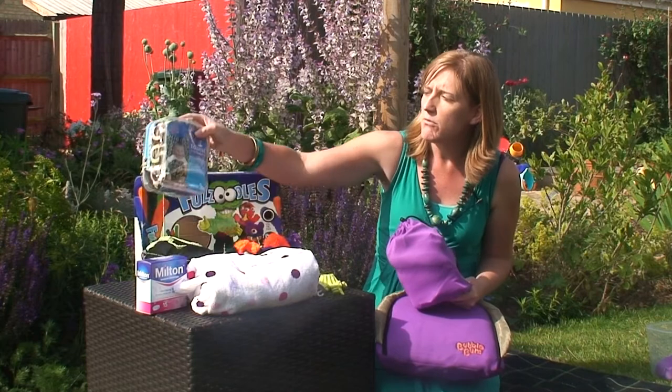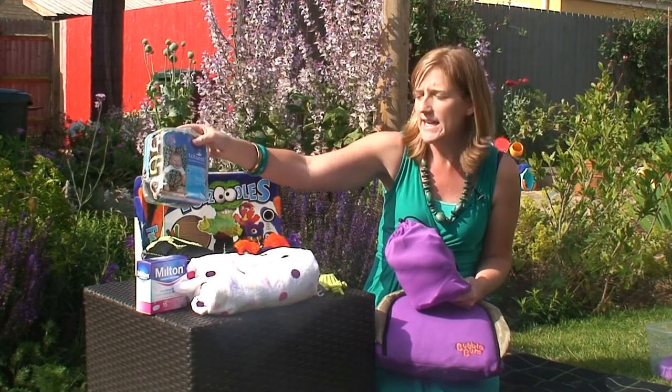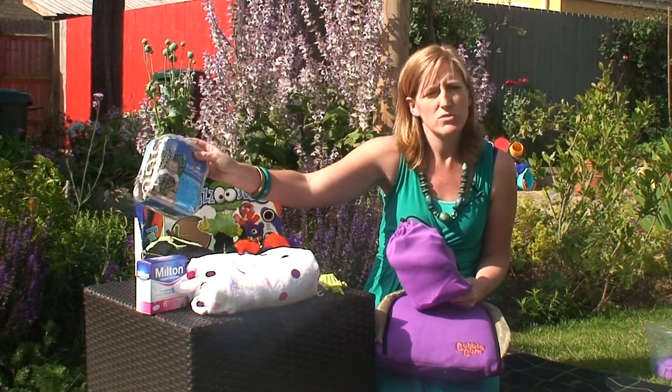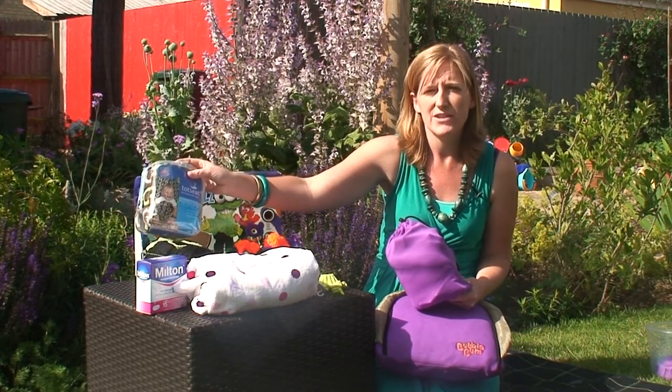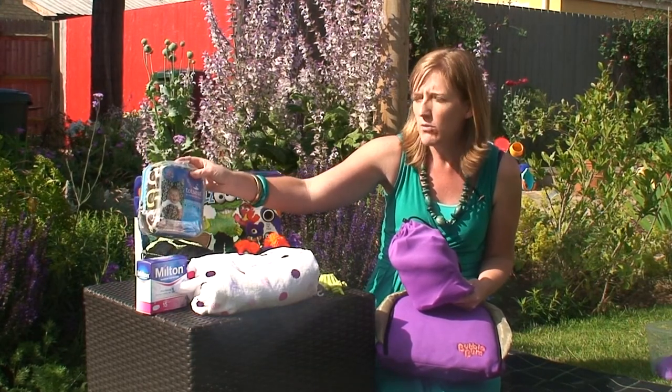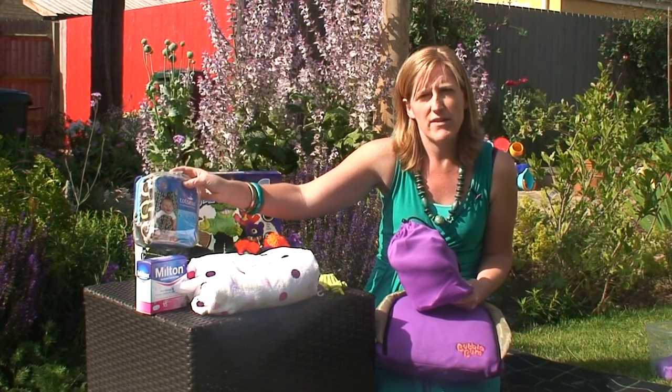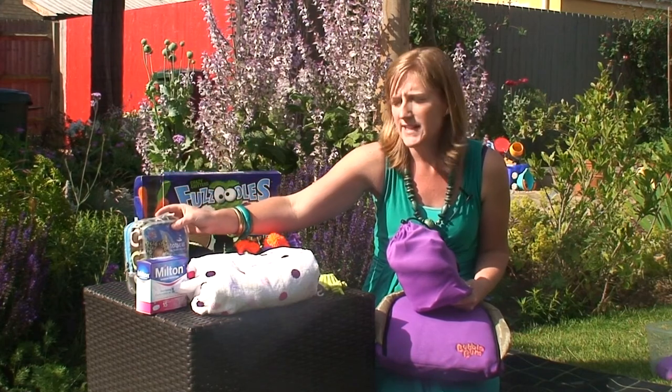For the feeding category, our favourite was the TOTS seat. This is a fabric seat that hooks over any sort of chair — I've tried that on our holiday last year in Mallorca. We used it widely during our holiday with our one year old, and we felt that was the very best product within the feeding category.